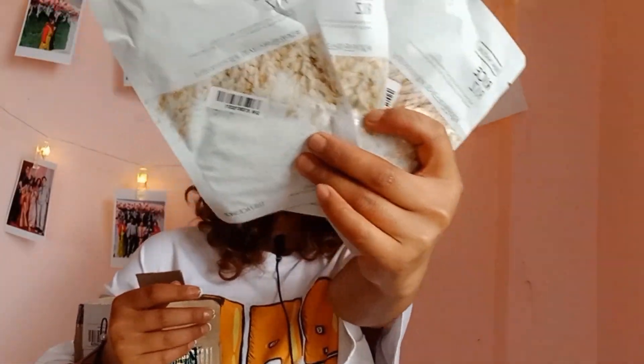And yeah guys, this is the second product I have — it's a face sheet mask. I love it!